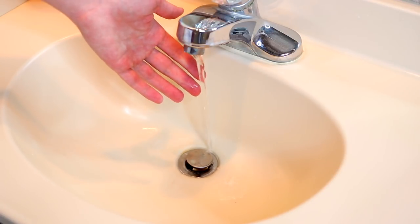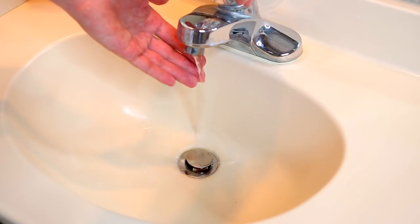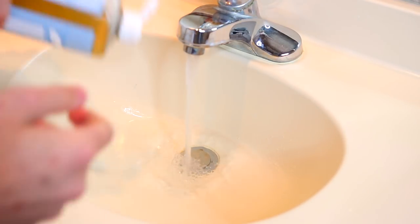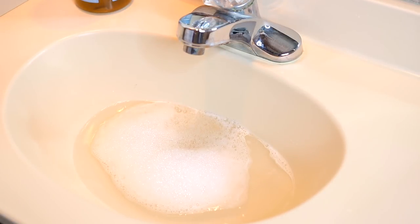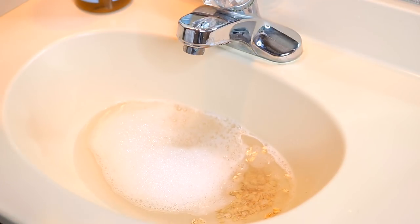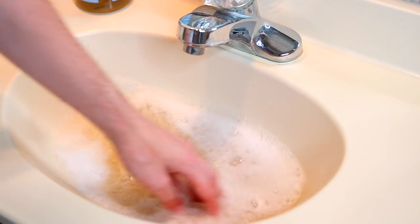First we're going to get the water to a temperature that is warm — you don't want it to be too cold but obviously not too hot either. I've got the soap in there and then I'm going to add some of the oatmeal, just a little sprinkle — you don't need a whole lot. And then we just got to grab our hedgehog.